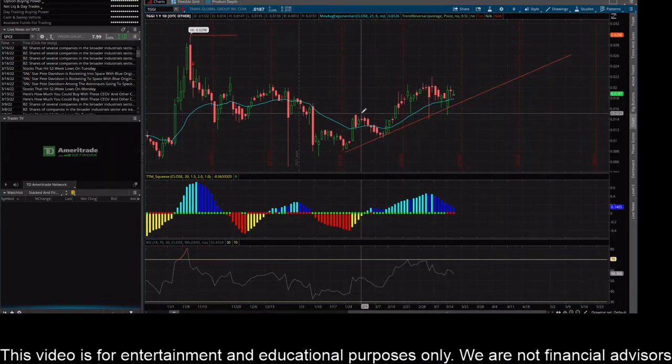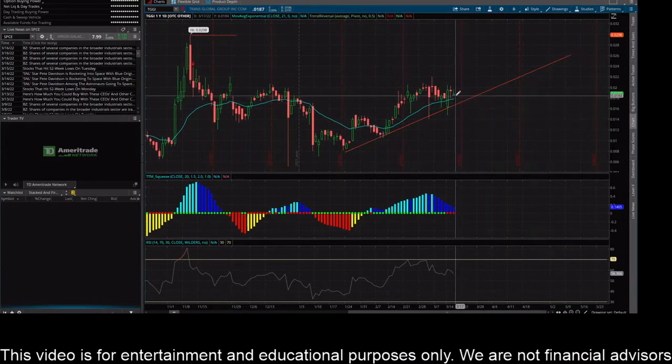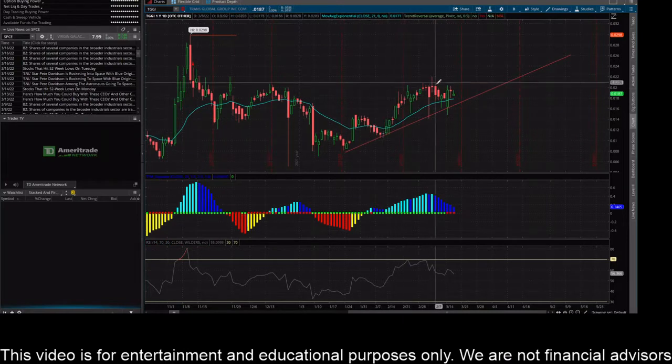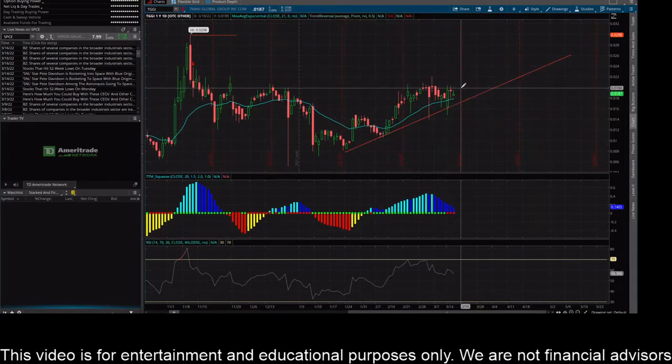Then they got into this nice uptrend. You can see they ripped, got above the 21-day EMA, pulled back to this trend line, ripped again, got all the way up to about two cents, and then started to sell off but bounced nicely a couple of times right off that trend line. As long as it keeps making higher highs and higher lows, that two-cent barrier is definitely key to the upside.